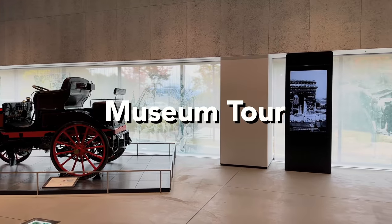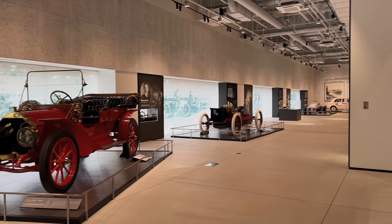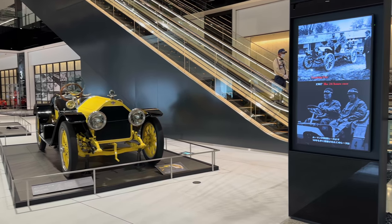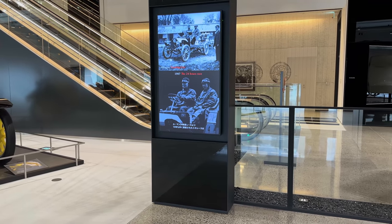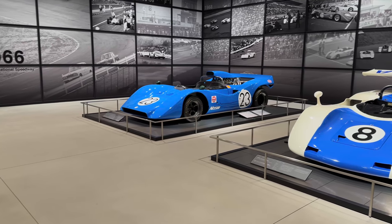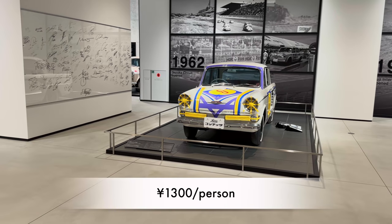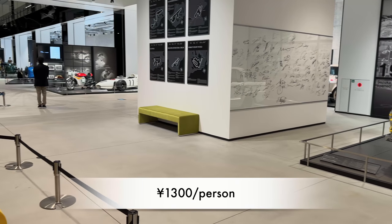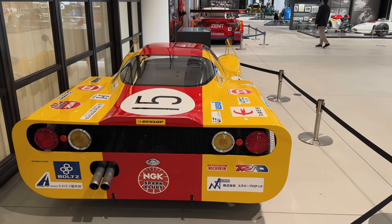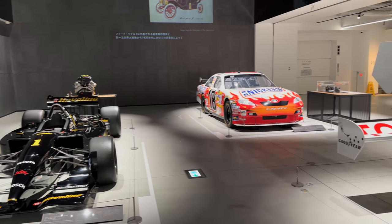Now, one of the highlights of the Fuji Speedway Hotel — they do have a car museum. I thought the car museum was included in the hotel costs, but you actually have to pay separately, so please be aware of that. It's not that expensive. I didn't go in since I'm not a huge car fan, but Vinnie went by himself and took video for us, so please enjoy.